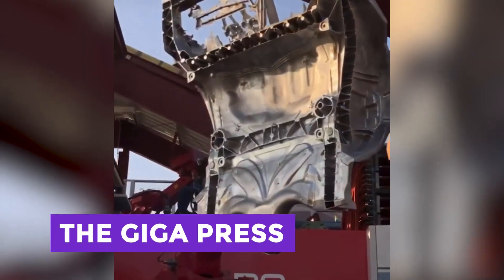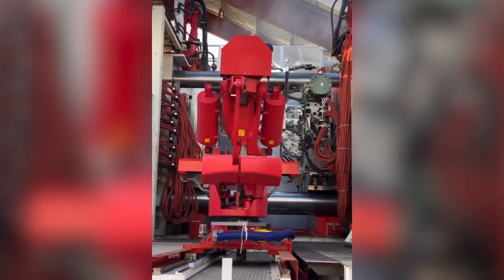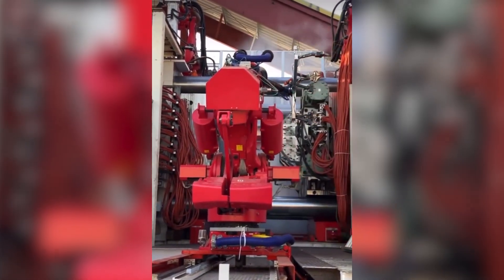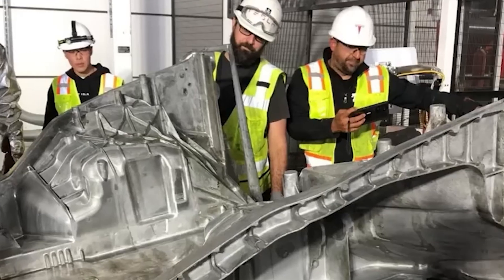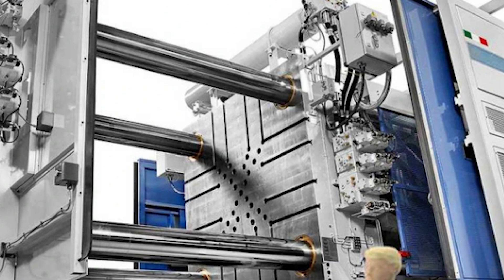The Gigapress is a type of die-casting machine, which is a process that's been around for a while and is not particularly unique. For as long as cars have been around, casting has been a go-to method for making engine blocks and transmission casings. But nobody had ever thought to use it for a massive structural part of the car, until some brilliant folks at Idra, an Italian die-casting machine producer, had a lightbulb moment.